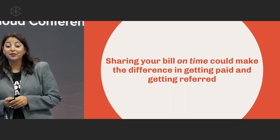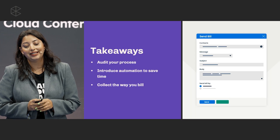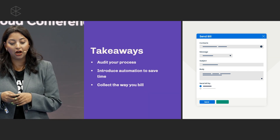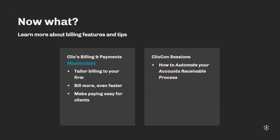Sharing bills on time can make a difference in getting paid and getting referrals. Today we learned how you can automate your process, how you can use automation to save time, and how you can get paid from the way you bill. We have five-minute billing sessions available in the Clio Payment Masterclass that you can watch — they're pre-recorded and provide more in-depth details on billing. Don't forget to join the next session on how to automate your accounts receivable. Thank you all for joining me today — I hope you have a great conference.